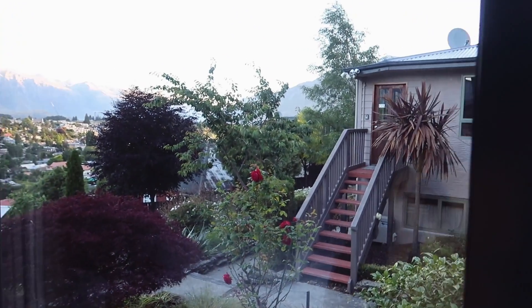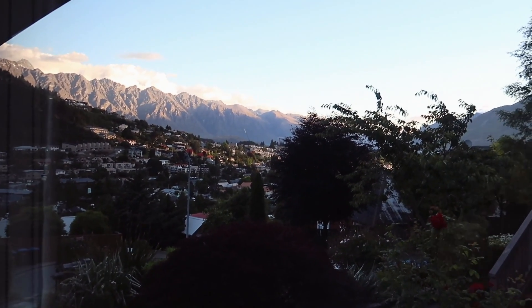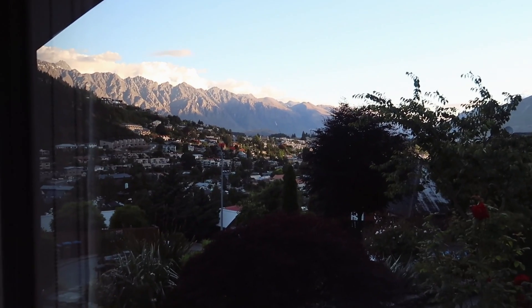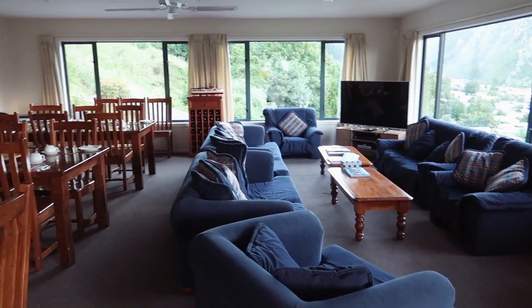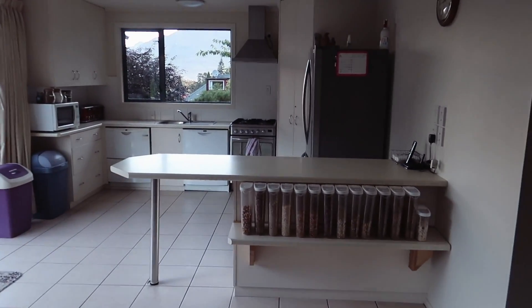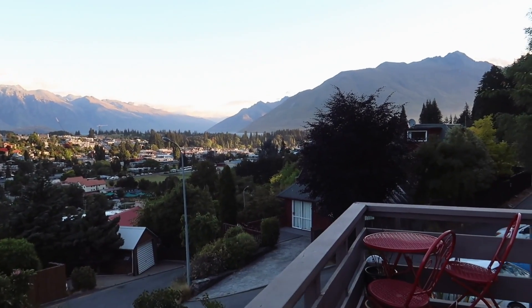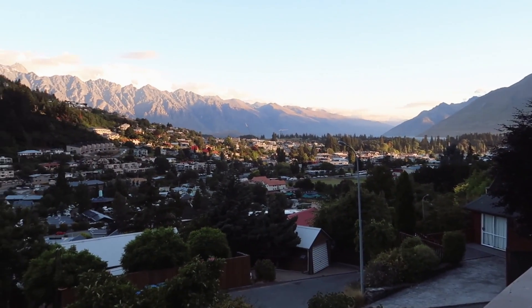And then this is the view, which is just incredible. I'm going to show you how it looks from the outside because we have a terrace. But before I go to the terrace, here's the communal area, the dining table, and a kitchen that we can use. And this is the view from the terrace — how incredible!